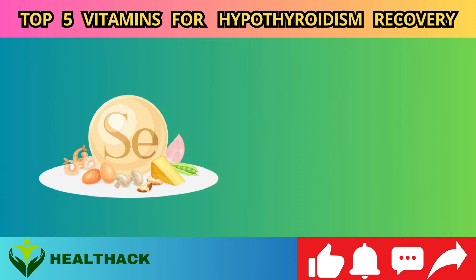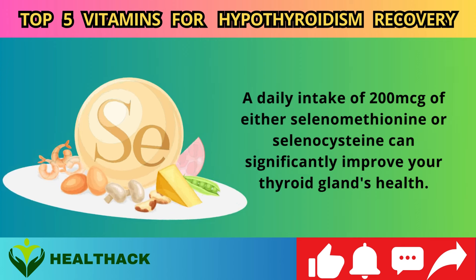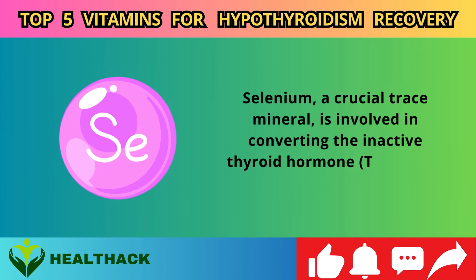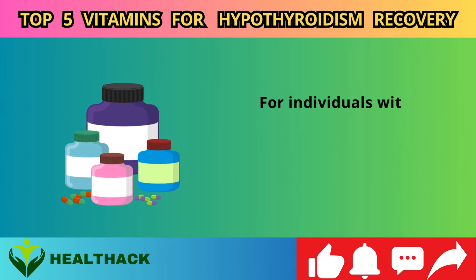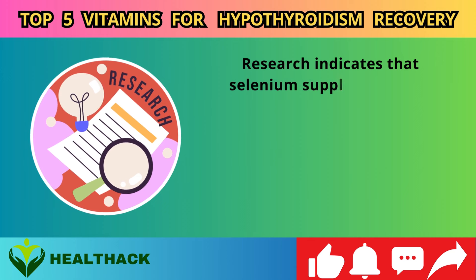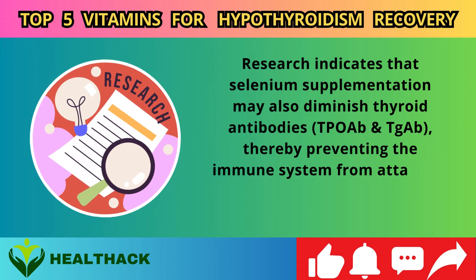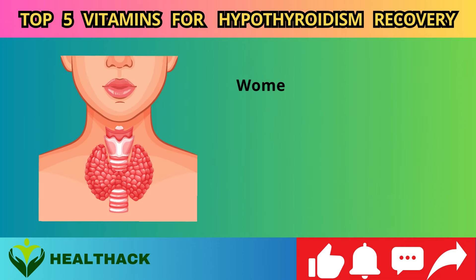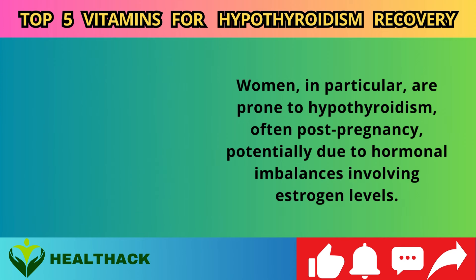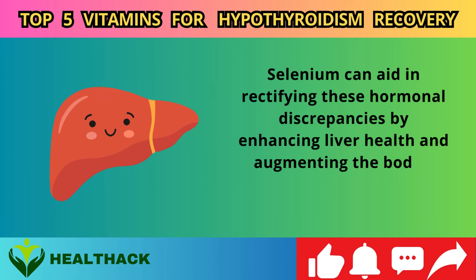Number one: Selenium, 200 mcg. A daily intake of 200 mcg of either selenomethionine or selenocysteine can significantly improve your thyroid gland's health. Selenium, a crucial trace mineral, is involved in converting the inactive thyroid hormone T3 into its active counterpart T4. Research indicates that selenium supplementation may also diminish thyroid antibodies — TPOAb and TGAb — thereby preventing the immune system from attacking the thyroid. Selenium can also aid in rectifying hormonal discrepancies by enhancing liver health and augmenting the body's antioxidant levels, including glutathione.